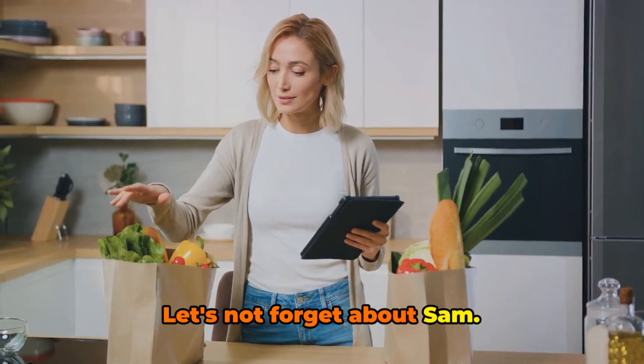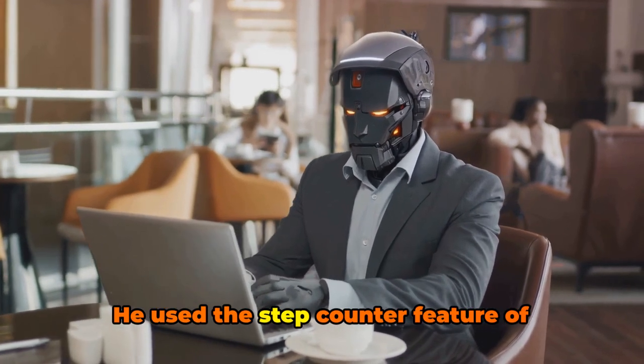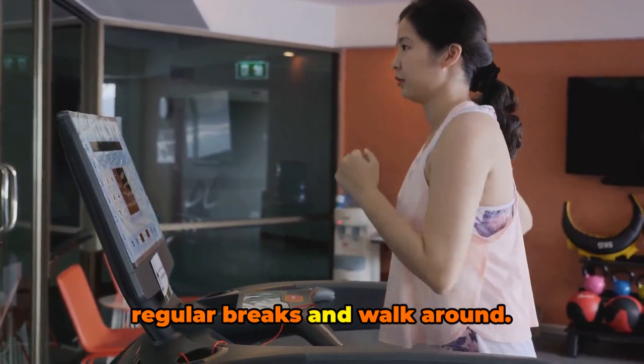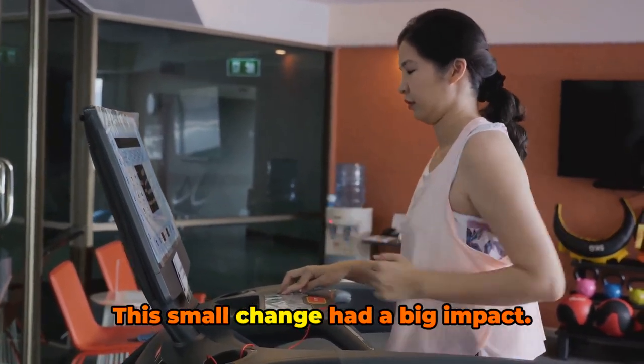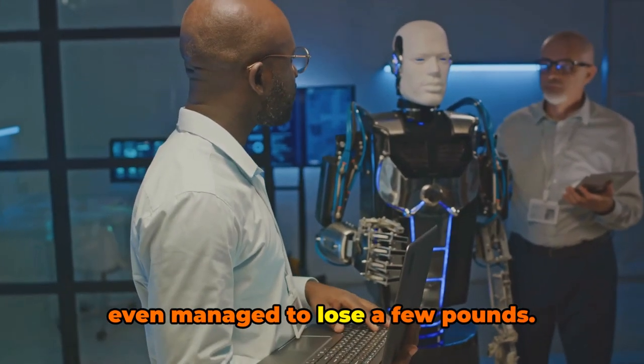Let's not forget about Sam, an office worker who spends most of his day sitting. He used the step counter feature of Calorie Mama, which nudged him to take regular breaks and walk around. This small change had a big impact — Sam reported feeling more energized and even managed to lose a few pounds.